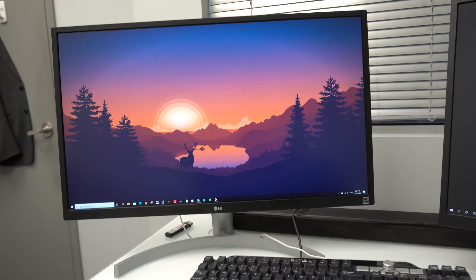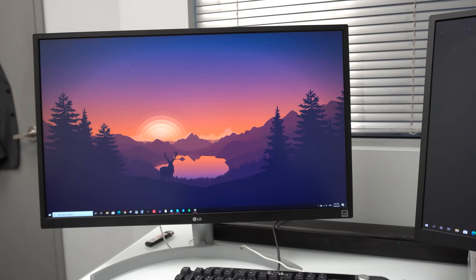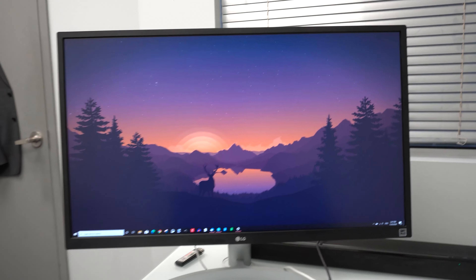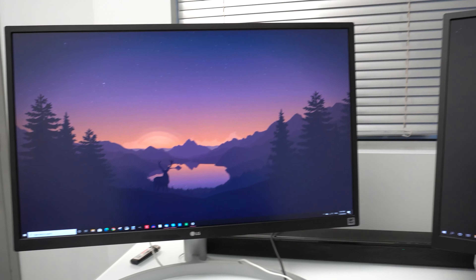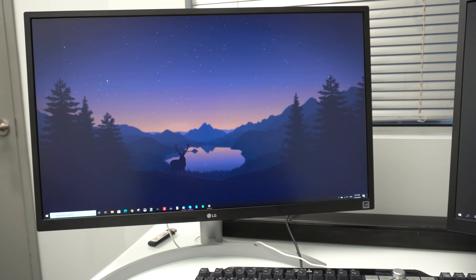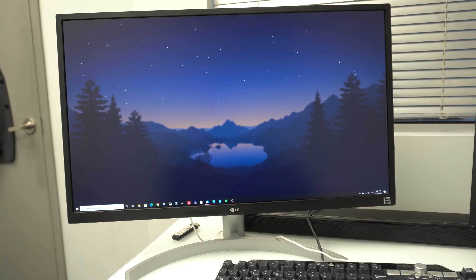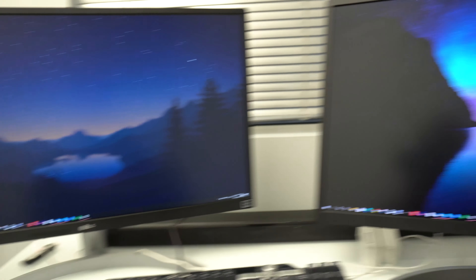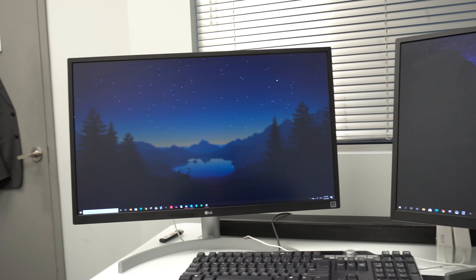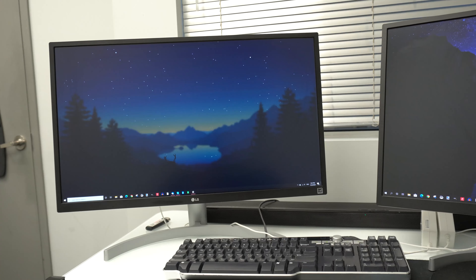Hey, what's up guys, welcome back to my channel. In this video today I'm going to be reviewing this LG monitor right here that I have in front of me. It is a 27 inch 4K. The model on this is right here — as you guys can see, it's the 27UL500-W. I don't know if you guys are seeing that, let me try to zoom in for you. As you can tell, I do have two of these monitors; I use them in my office.